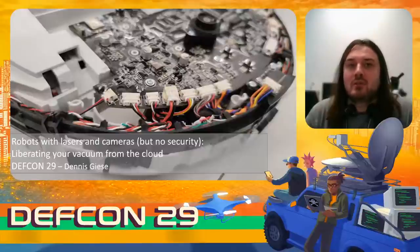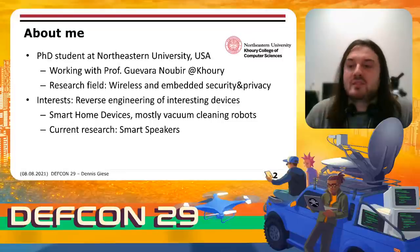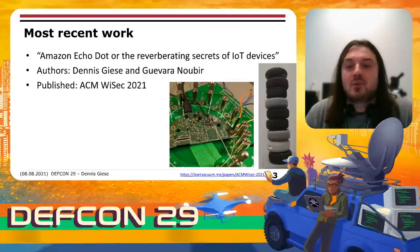Hi, I am Dennis Gieser and welcome to my talk about robots with lasers and cameras but no security, where we will talk about ways how you can liberate your vacuum from the cloud. I am a PhD student at Northeastern University working with Professor Givano Beer. Our research field is wireless and embedded security, and my particular interest is in reverse engineering of interesting devices — mostly vacuum cleaning robots. My current research is in the security and privacy of smart home speakers. In our most recent work, we analyzed the security and privacy of used Amazon Echo devices. This paper was published at ACM YSEC this year.